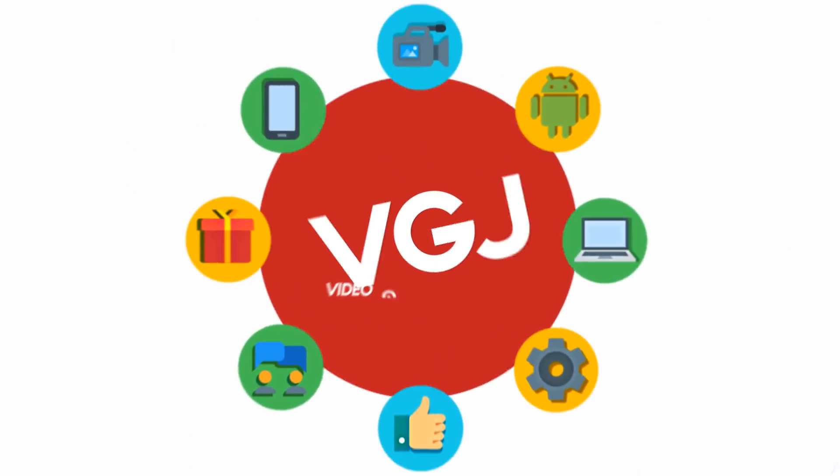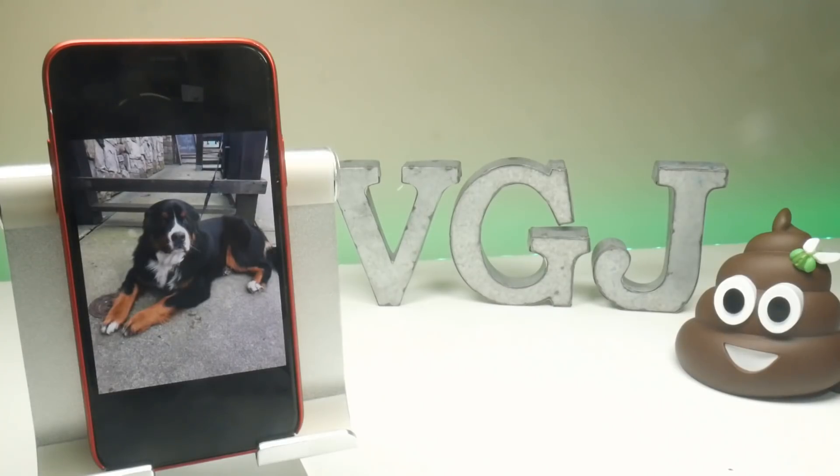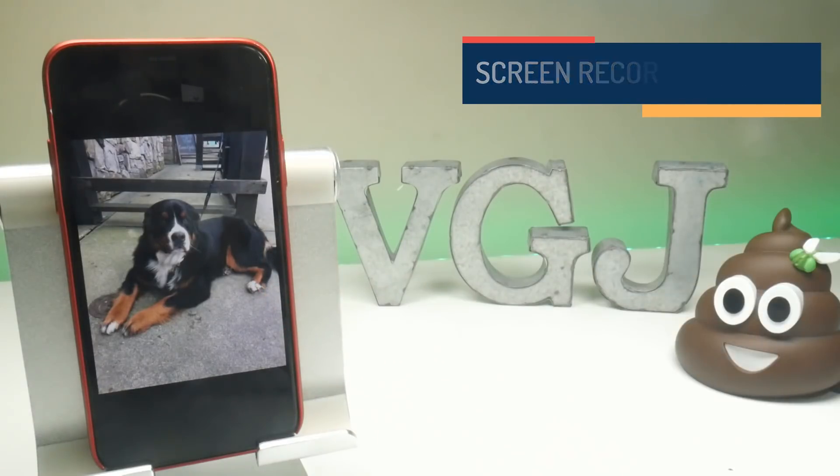Is it really worth telling people this tip? Nah, screw it, let's find out. Hello folks, welcome back to the Video Gadgets Journal. My name's Rob, and if this is your first time here, my mission primarily on this channel is to help you screen record your iPhone and iPad screens and share them with the world.